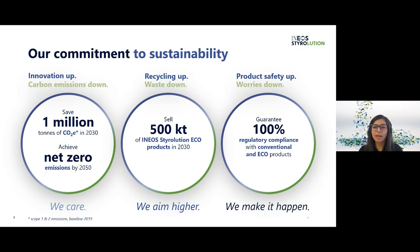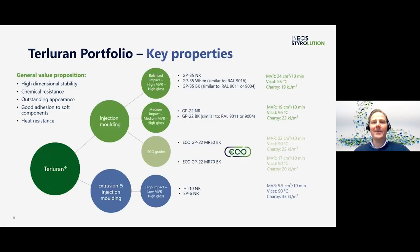Now I will hand over to Oliver who will explain the Terluran White portfolio and concepts. Thank you Gabriella. Our Terluran portfolio includes a wide range of different options — on one hand we have grades for injection molding, on the other hand also for the extrusion market. In addition, in recent years we have also developed our Terluran eco grades based on the mechanical recycling of post-consumer ABS. Terluran is fundamentally characterized by its high dimensional stability and heat resistance; it combines first-class surface quality with high chemical resistance and can also be processed in a 2K process with soft components.